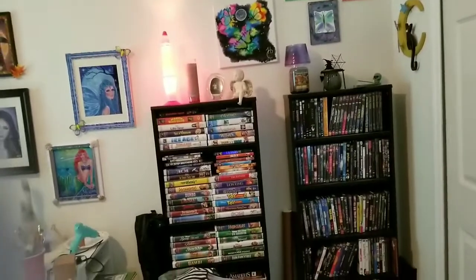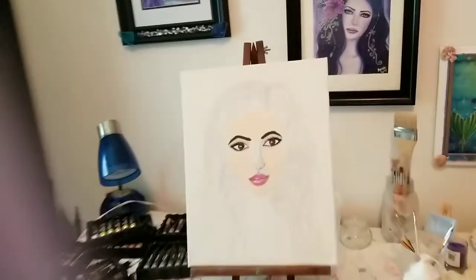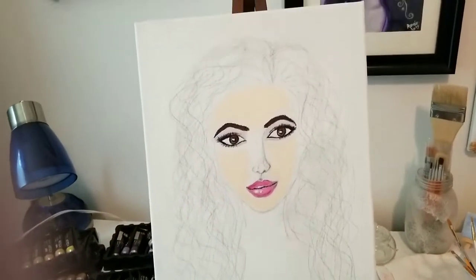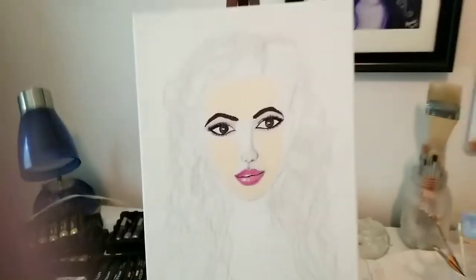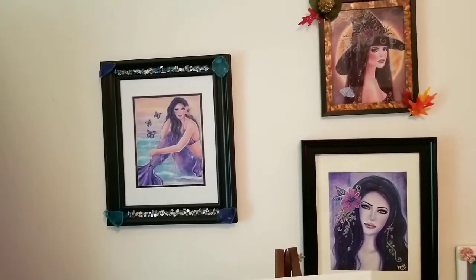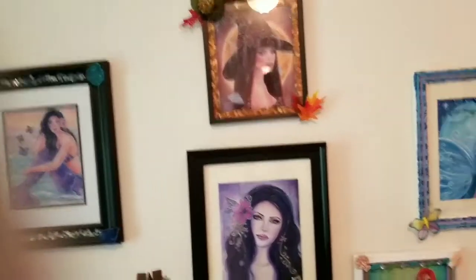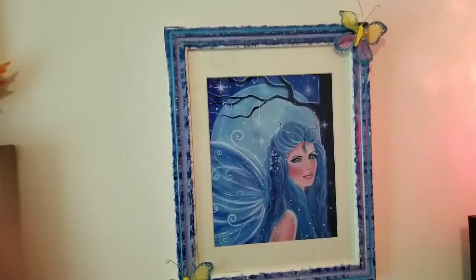All right guys, well this is my art room. It used to be the room where we kept a lot of videos and DVDs — I still have those in there — but the rest of it is my art room. I paint and draw. Here is my latest painting I am working on. This is going to be acrylic on canvas. What I like to do is outline first and then start painting it, so she is a work in progress.